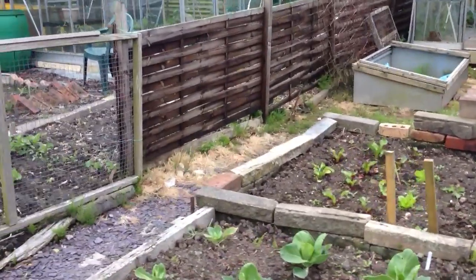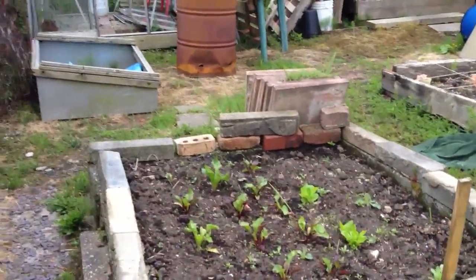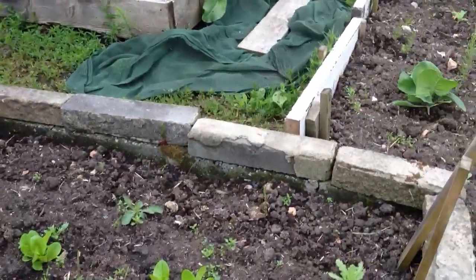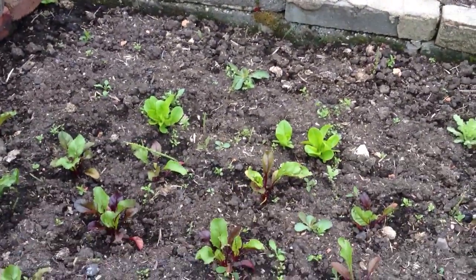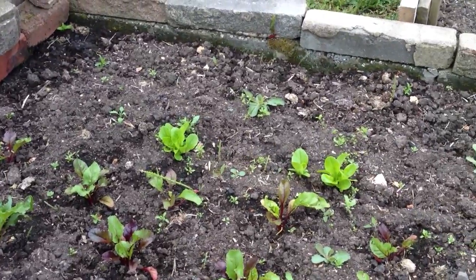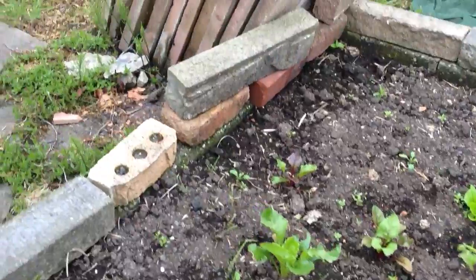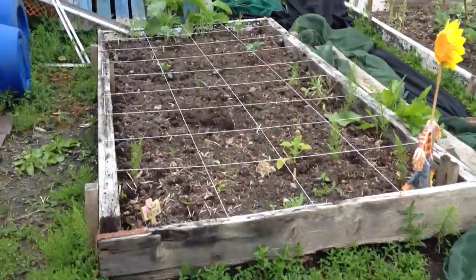Over in the salad bed here, we've a few beetroot coming through and we've managed three lettuces out of everything we've planted by the looks of it — three lettuces. The beetroots are doing really really well. We'll have to do a bit more of that next time I think.